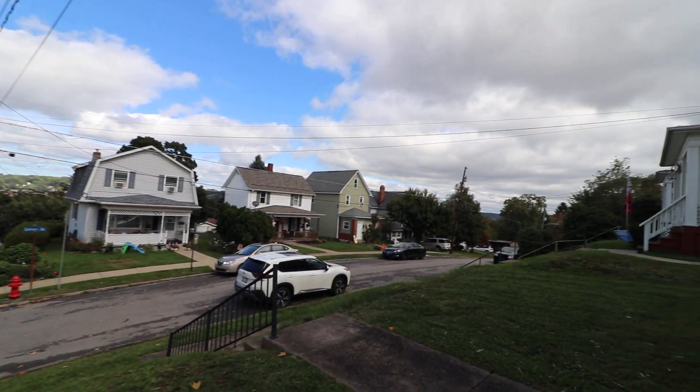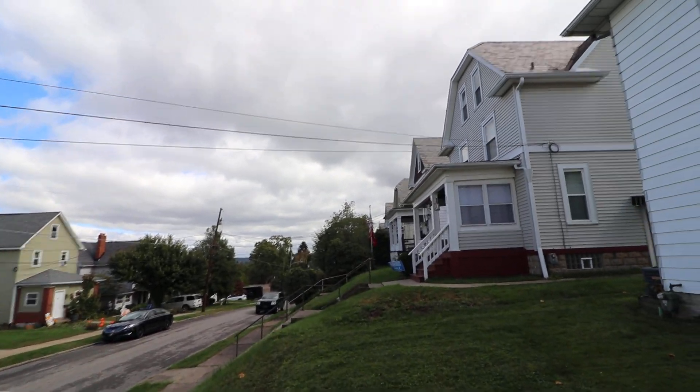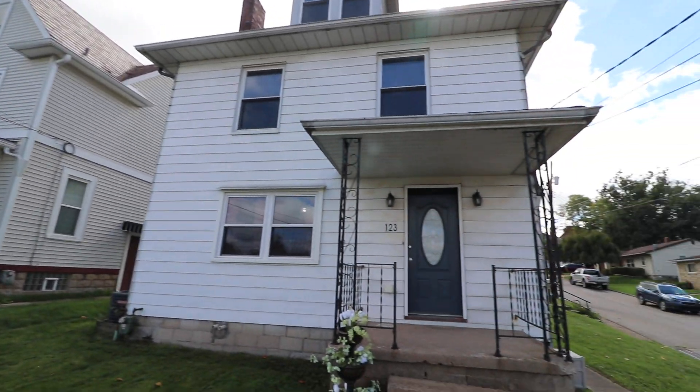Hi, Rod Smith here, Keller Williams Realty. Today I'm at 123 Sumner Avenue — S-U-M-N-E-R — in Butler.